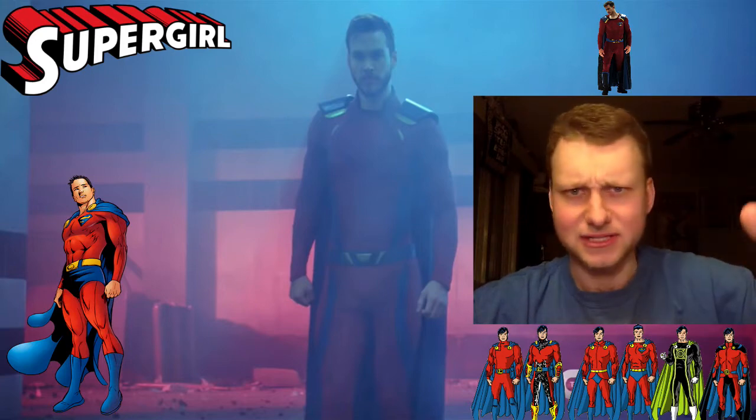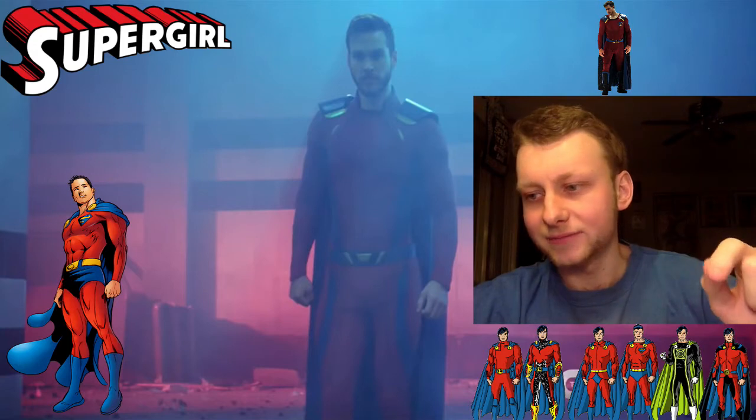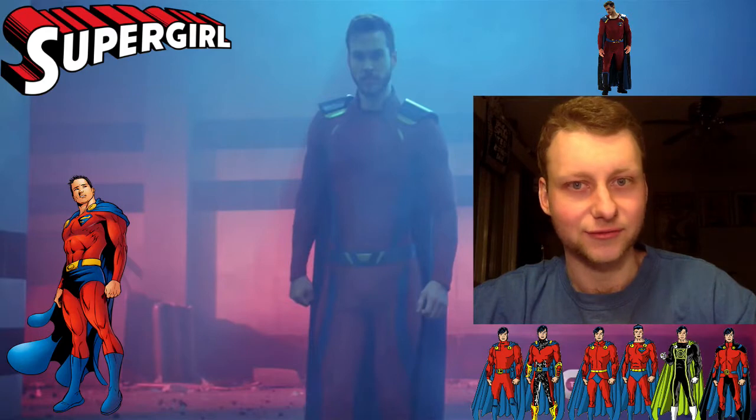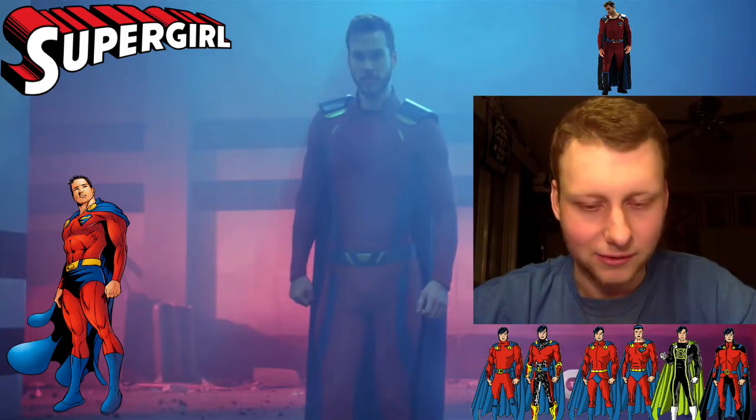All kinds of different characters are featured: Arrow, Flash, Black Lightning, Atom, Sarah Lance — White Canary — is in here, and even Dinah Drake, Black Canary, is in here. Her screen looks a little different the way they did the special effects, but that's a different topic for whenever Arrow comes back on.